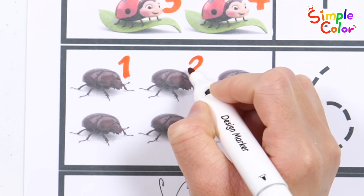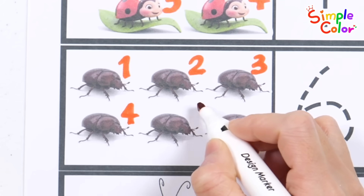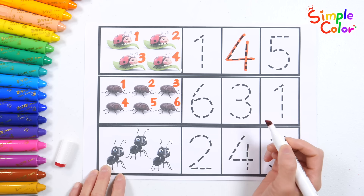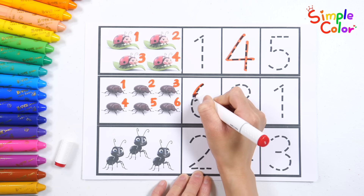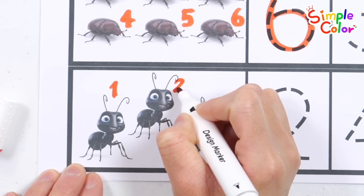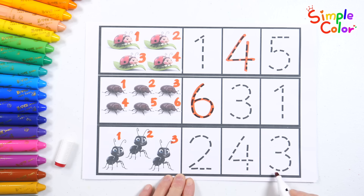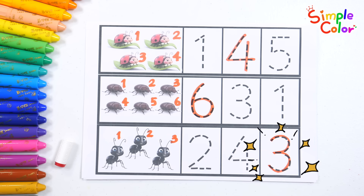One, two, three, four, five, six. Let's find the number six. That's right! Six beetles. One, two, three. Let's find and write the number three. That's right! Three. Good job!